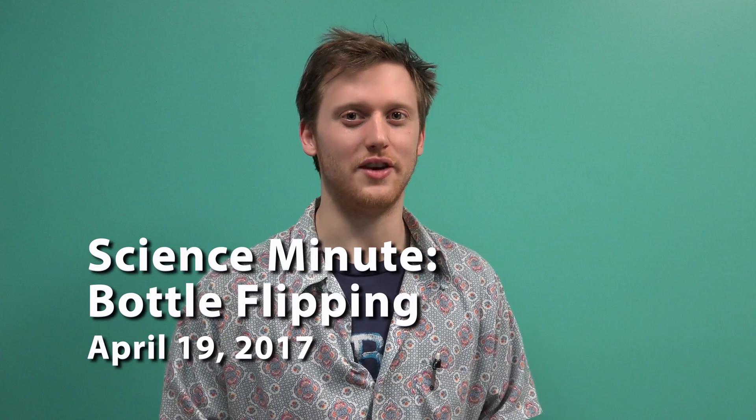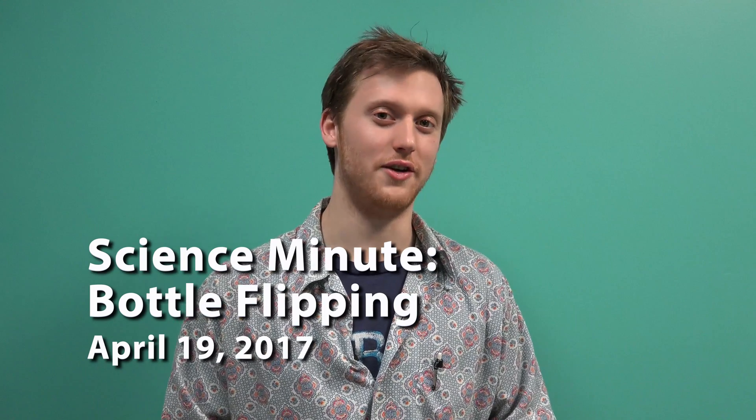Hey everyone, I'm Michael Tchaikovsky. I'm a grad student in physics at Syracuse University, and today I'm going to talk to you about bottle flipping.